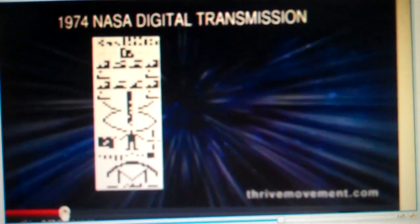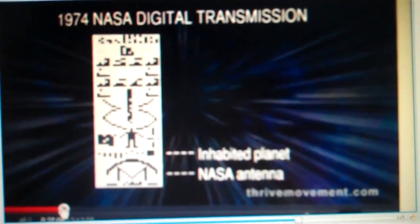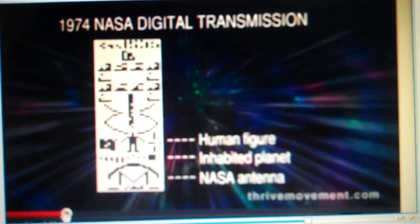One of the most amazing crop designs is not a circle, but a rectangle that seems to be a direct response to a message sent out into space in 1974. The message was a radio signal depicting our planet's location in our solar system and Earth's people, in hopes that it might be received and interpreted by extraterrestrial intelligence.